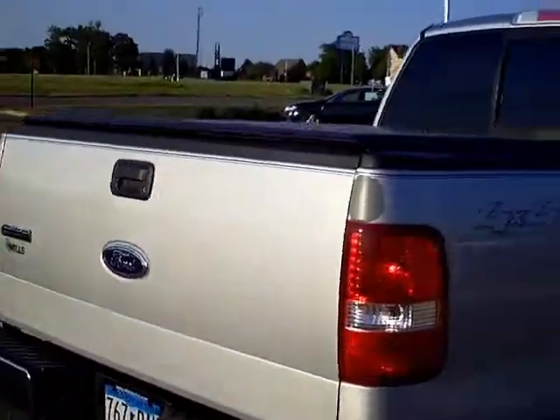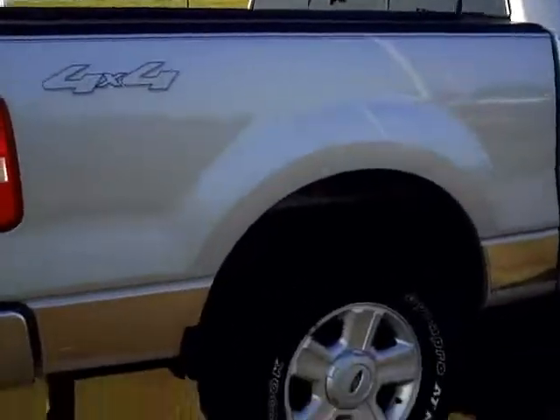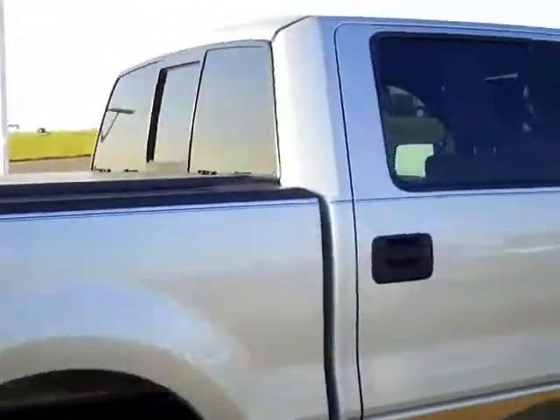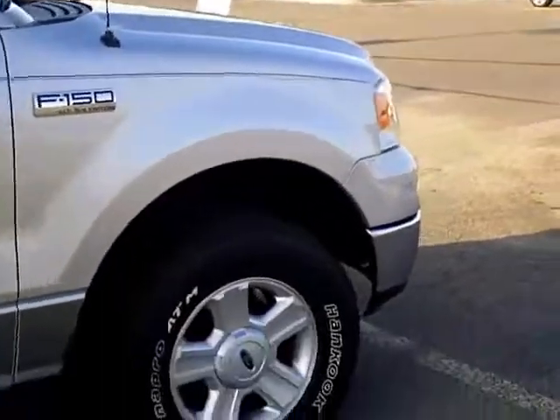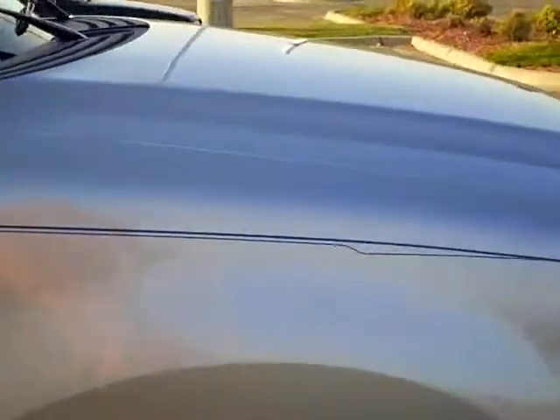Lockable tailgate, tunnel cover on the back. This one is four wheel drive with the 5.4 V8 Triton engine on it. Five spoke alloy wheels — they did a little extra trim job on there too. Kind of nice.